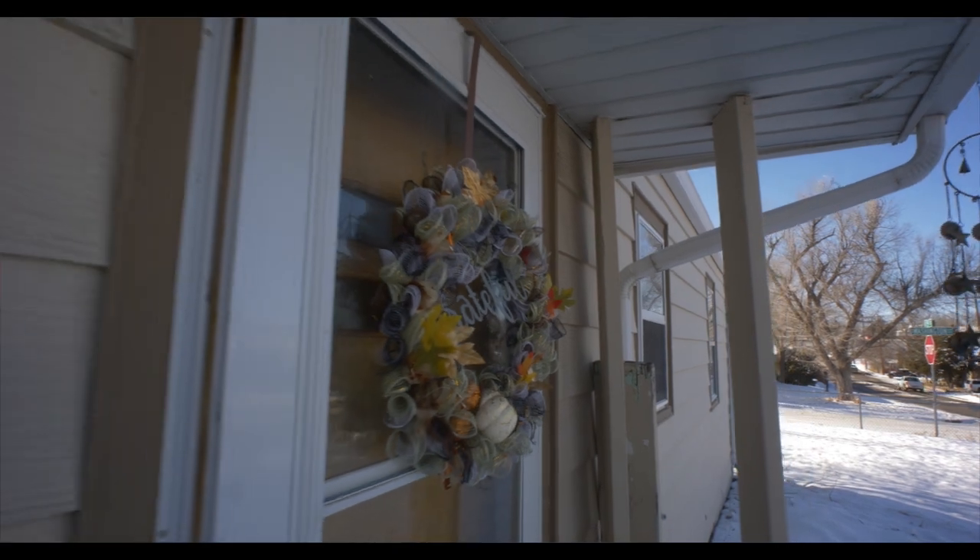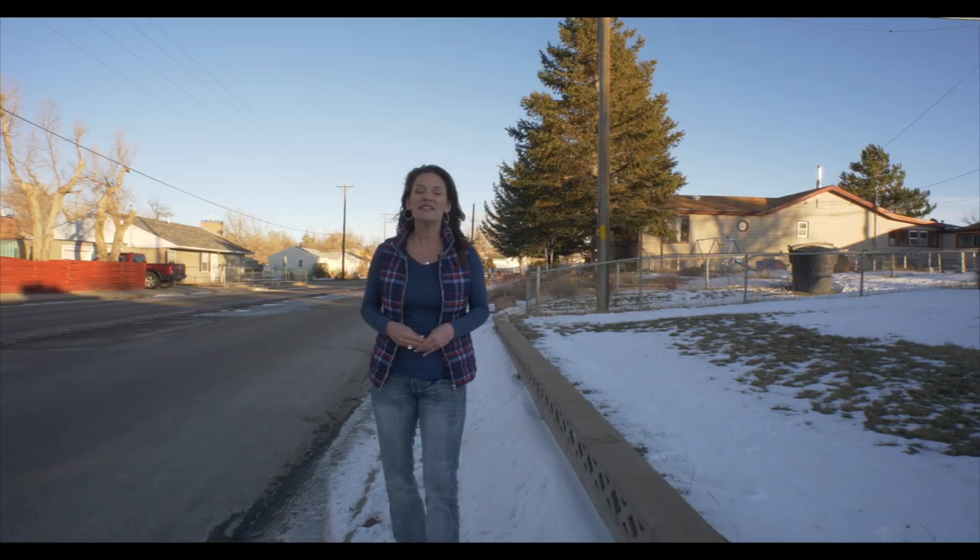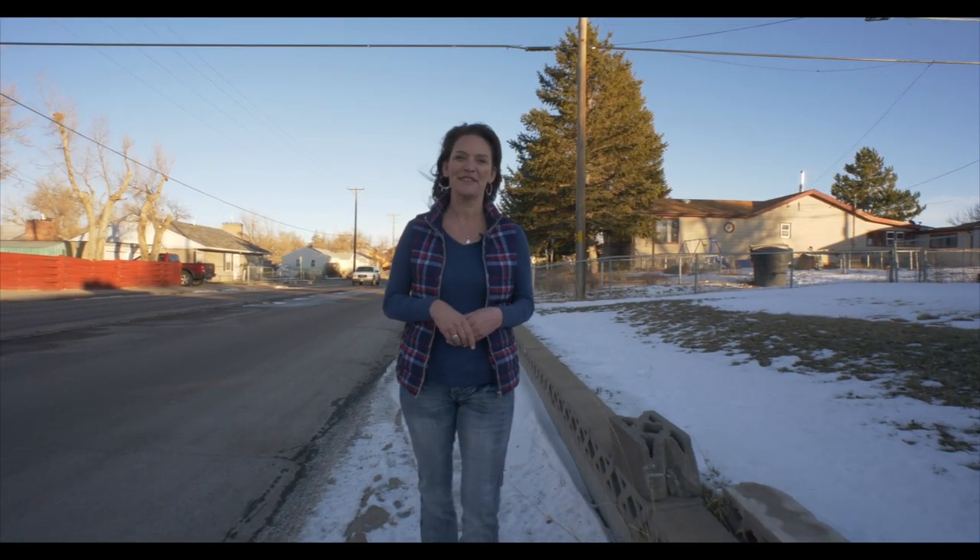Today we are at 1207 East 15th Street. This home qualifies for the first-time home buyer program through WCDA. All the details are going to be at the end of this video, so make sure you watch till the end.